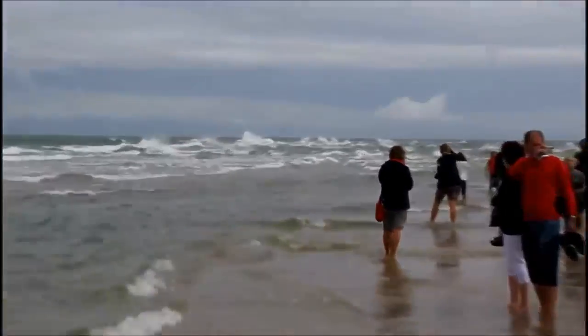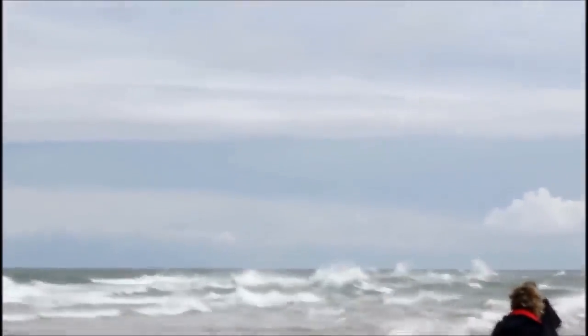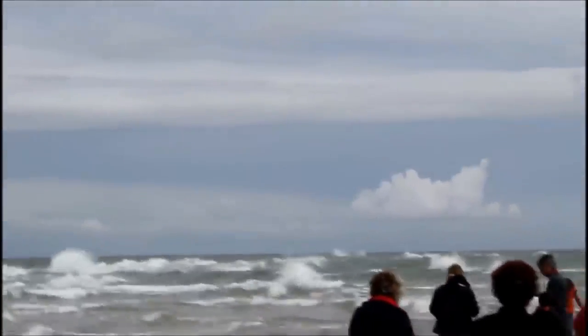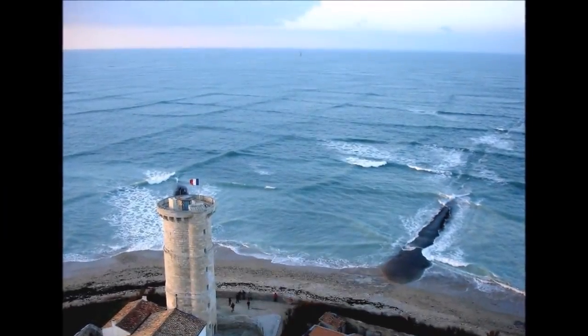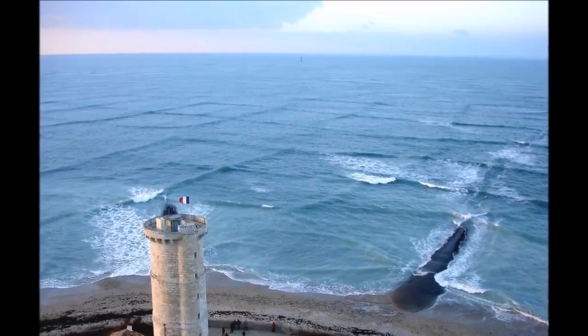La naturaleza nunca deja de sorprendernos. Este misterioso fenómeno que aquí ven se le conoce como las olas cuadradas y es extremadamente peligroso. Son causadas cuando dos frentes de olas chocan entre sí, provocando patrones romboidales como los que se observan en esta fotografía de la isla de Ré, en Francia.